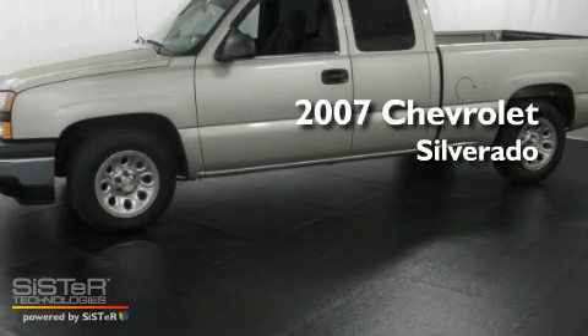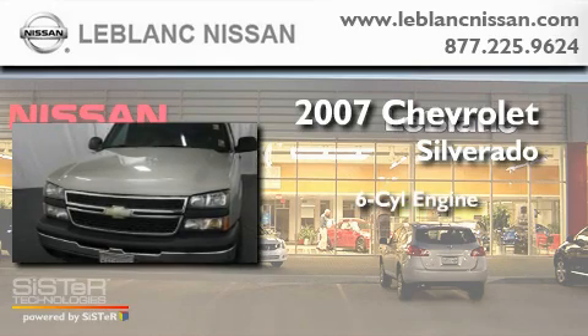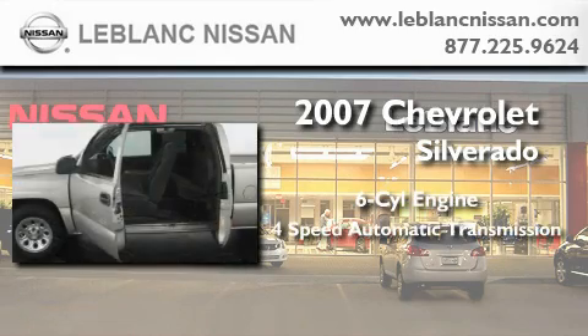This is a 2007 Chevrolet Silverado. It features a six-cylinder engine and a four-speed automatic transmission.